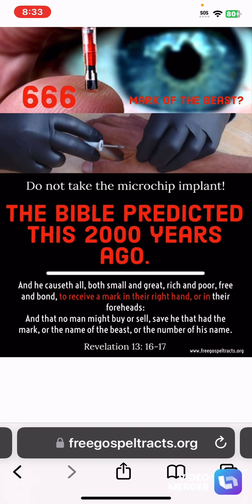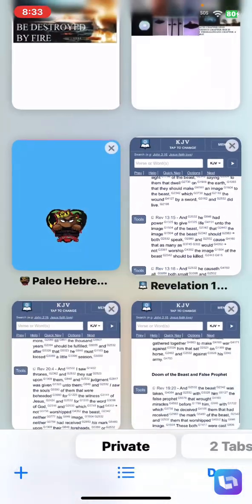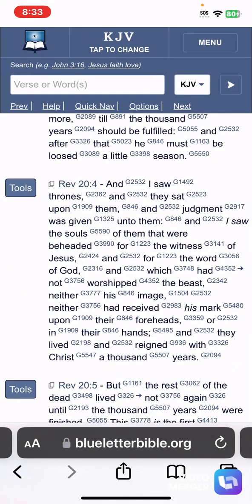The elect of the nation of Israel will not bow down and take this chip because we're going to be faced with death. Some brothers and sisters are going to be put to death. This is Revelation 20:4 — 'And I saw the thrones and they that sat upon them and judgment was given unto them.' The ones that remain faithful unto the end, the ones that support the elect of the nation of Israel, they will overcome the image of the beast and this man's mark, which is the RFID chip implant.